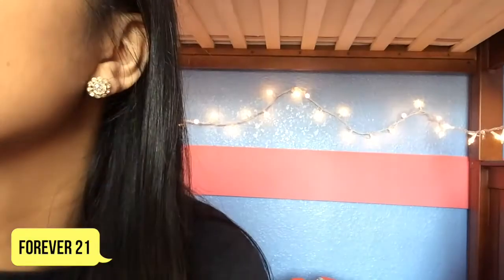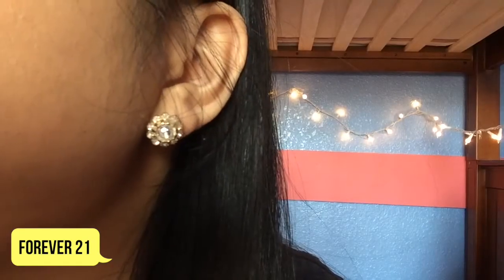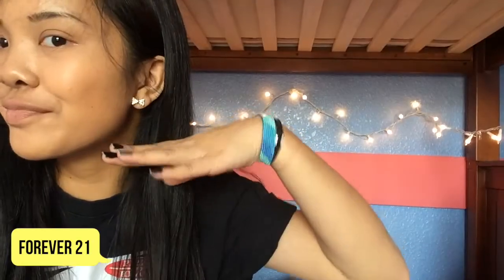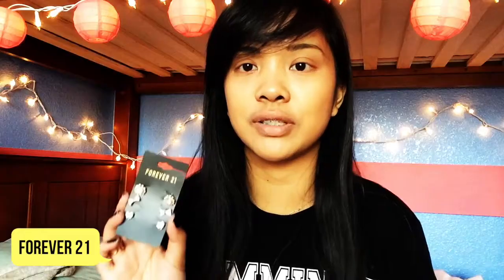Moving on, we went to Forever 21 and got a couple of things. The first thing we got were these earrings — they're really cute. There's one with a flower and one with a bow heart design, both gold with silver or diamond-looking parts that aren't real. They were five dollars, which is a little expensive I'm just saying.